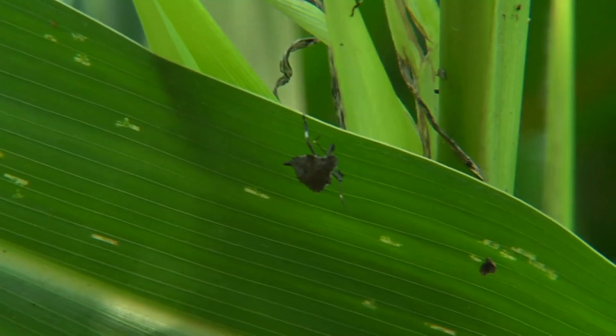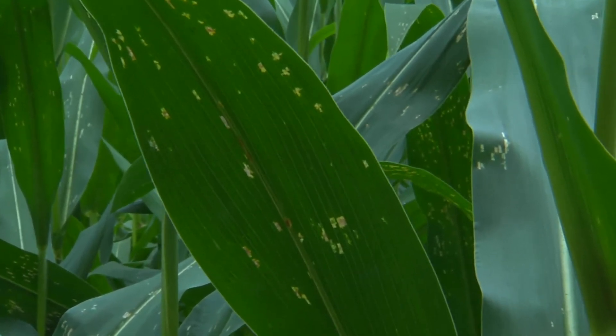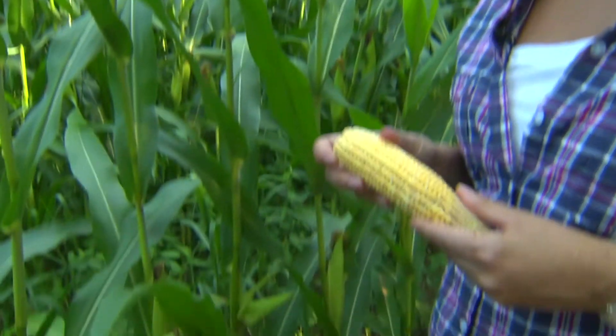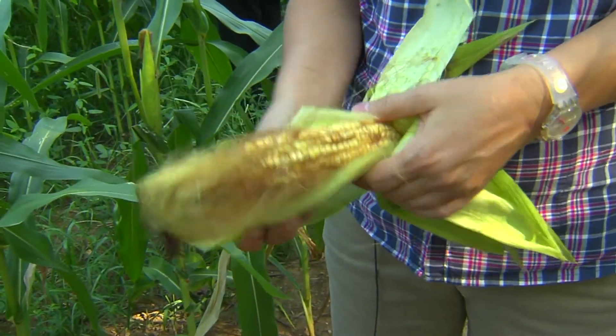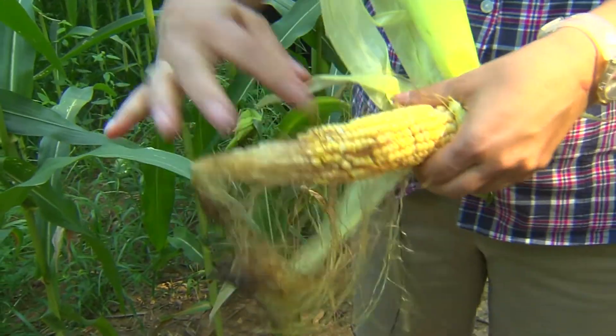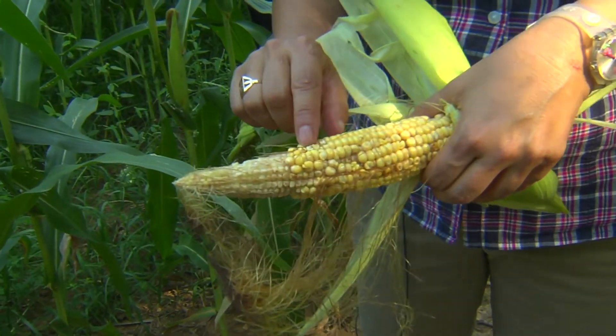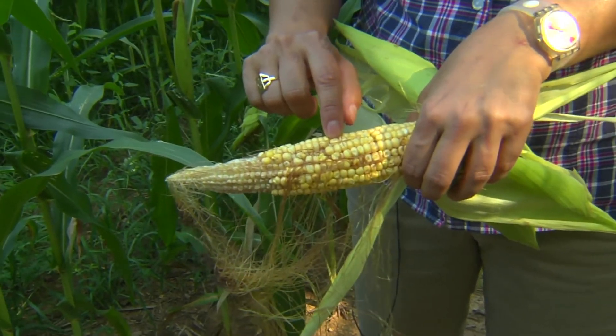Brown marmorated stink bugs feed on at least 300 plants. With no natural predator, their population has exploded in recent years. What we've been learning is that corn is also a good host for this insect, both sweet corn as well as field corn. They feed not only on the leaves, but also on the stalks, on the tassels, and ultimately through the husk on the developing corn kernels themselves. On this ear of corn, we can see the damage from brown marmorated stink bug feeding distinctly on some of these kernels at the mid part of the cob, where the stink bug has fed directly through the husk on the developing kernel.